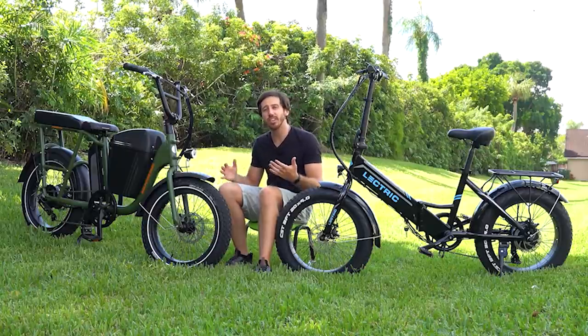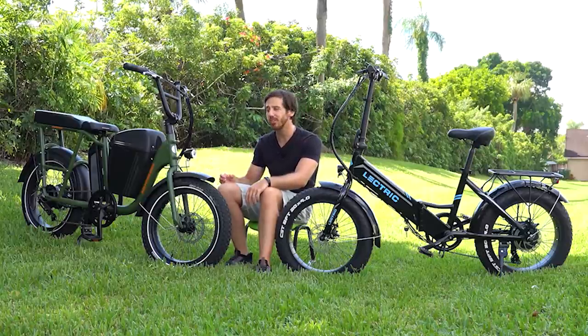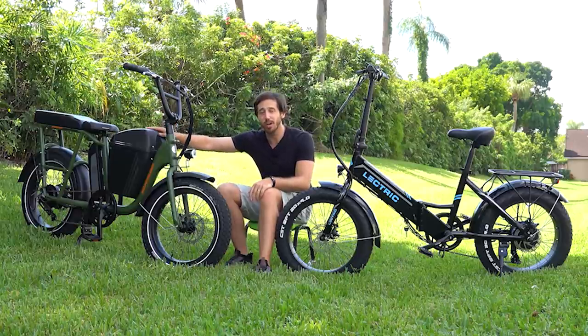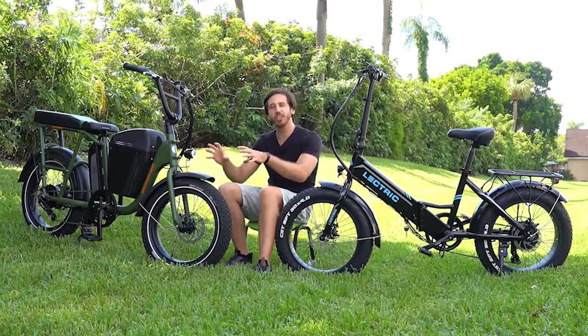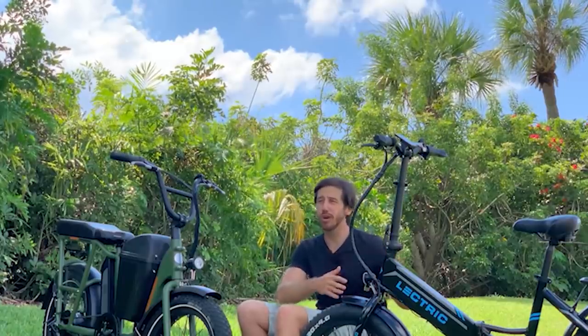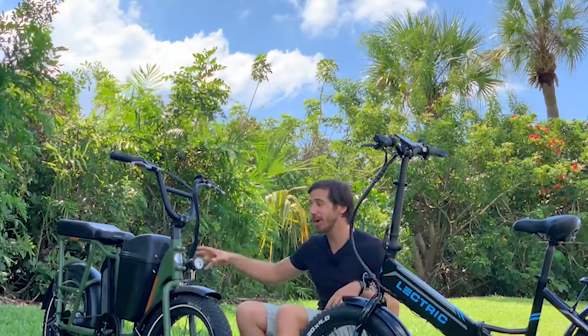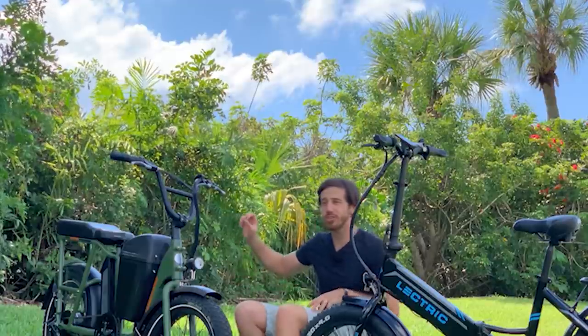Next let's look at components. In general I find the Rad Runner has slightly nicer components — the brakes are a little bit nicer, the light is a little bit nicer, it has accessories like a cargo box and the option for bench seats and passenger pegs. Basically everything's just a little bit nicer. The Electric XP's components are all fine but maybe one tier below when it comes to brake levers and the derailleur. Speaking of which, the Electric XP has a seven-speed drivetrain while the Rad Runner is a single speed.